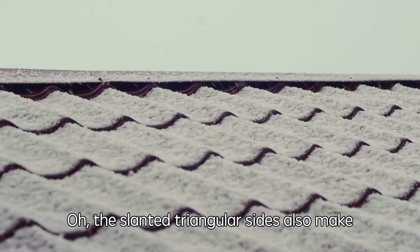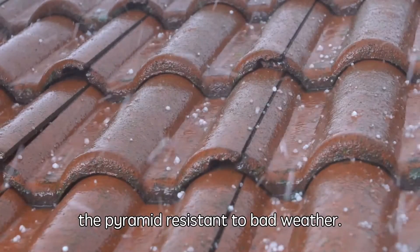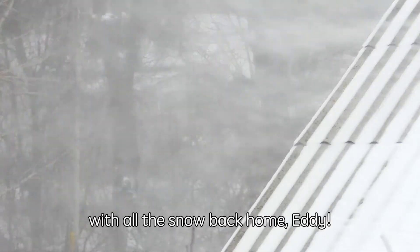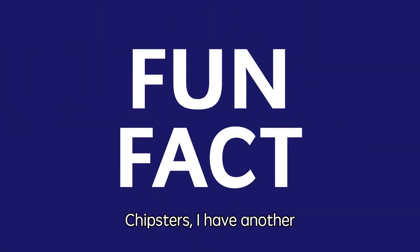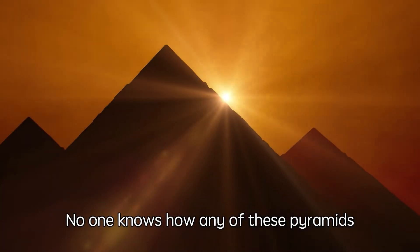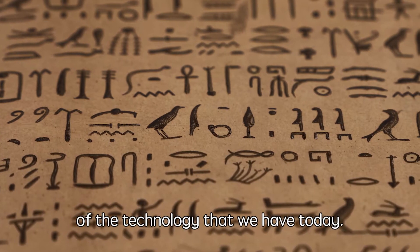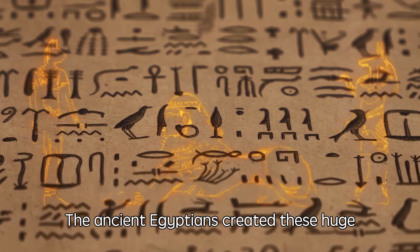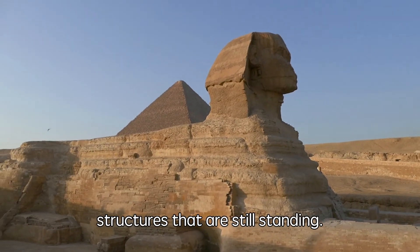The slanted triangular sides also make the pyramid resistant to bad weather, so it can help deal with snow as well. No one knows how any of these pyramids were built without using any of the technology that we have today. The ancient Egyptians created these huge structures that are still standing.